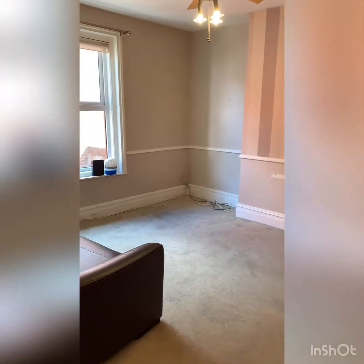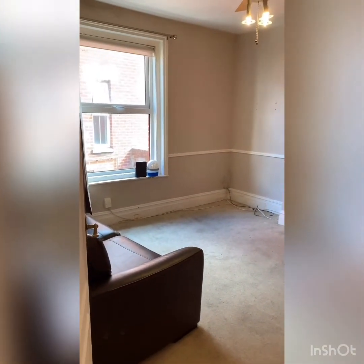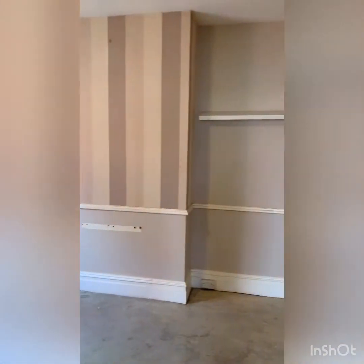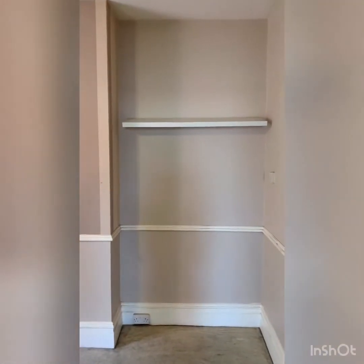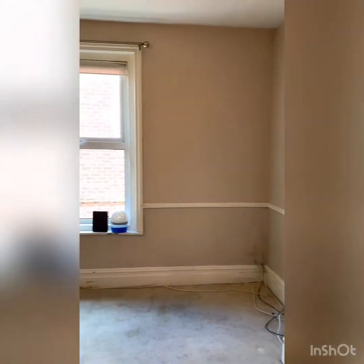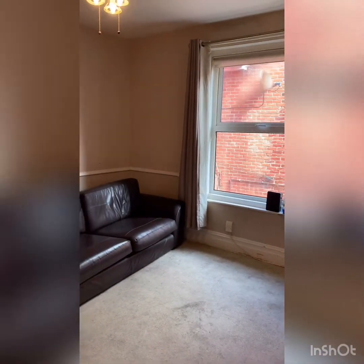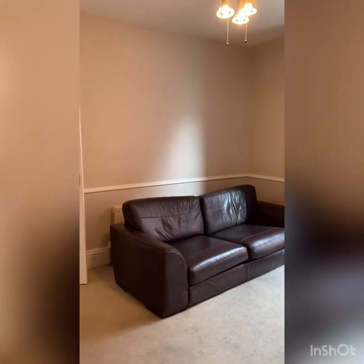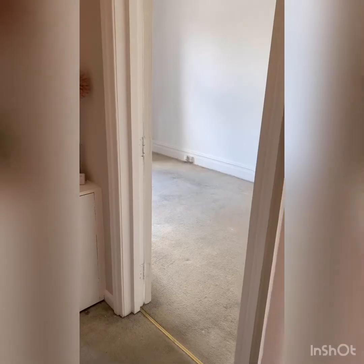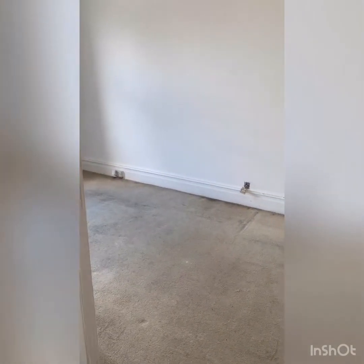In total there are eight flats in this block. The property has nice high ceilings throughout and feature coving. Into the master bedroom here.